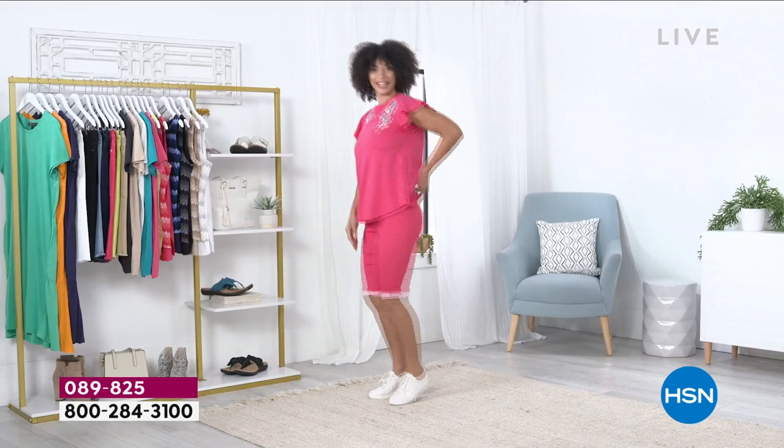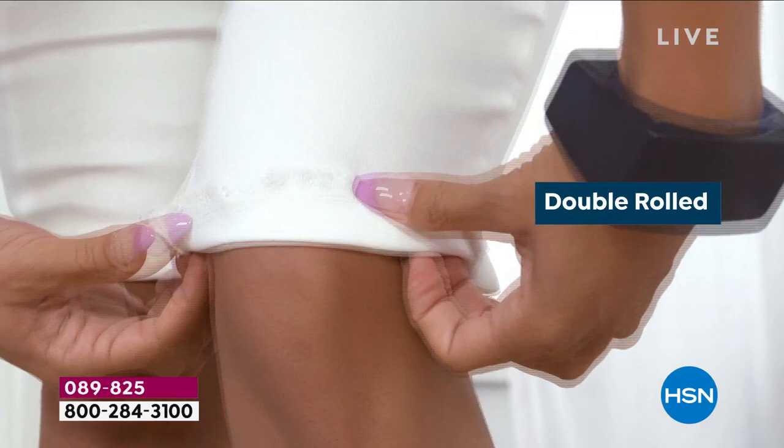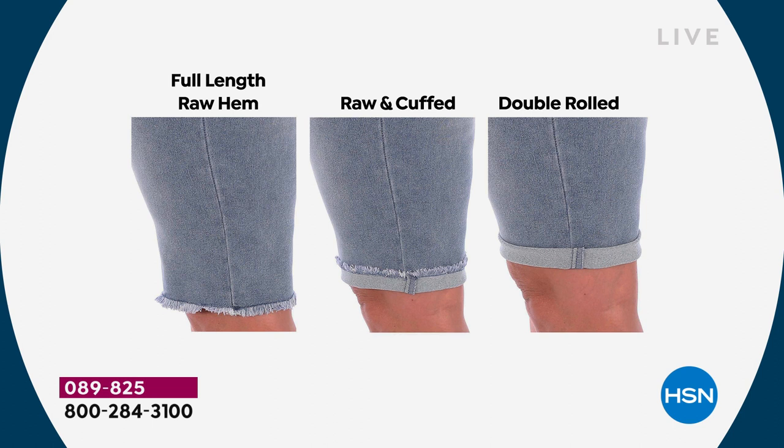Were you shocked when you pulled them on at how silky they were on the inside? It's funny — I can't say that I was shocked because I know your Virtual Stretch. Everybody who has never tried these — they are even softer and silkier. I don't know what you did with your Virtual Stretch. They are so incredibly comfortable. One of the things that I was shocked about was how much I liked how I looked in them.